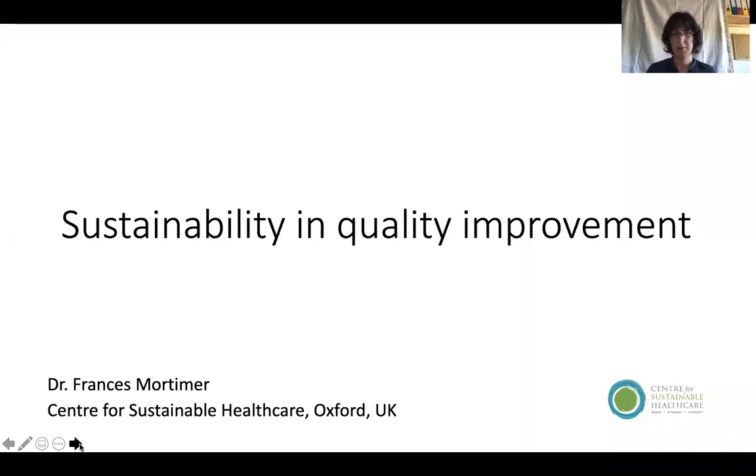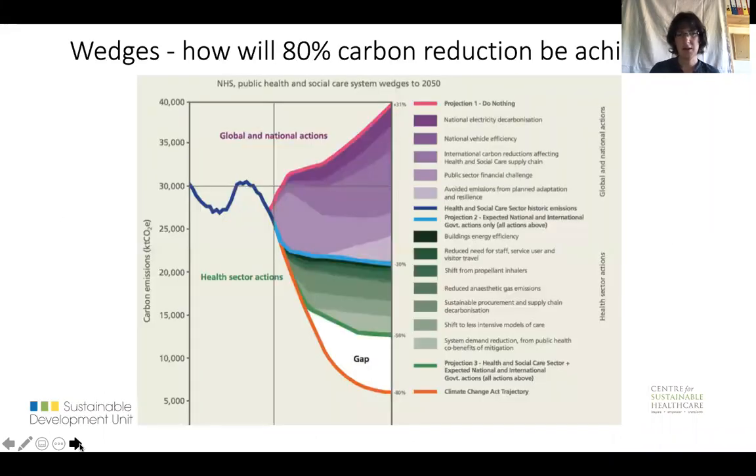Why should we integrate sustainability into healthcare quality improvement? I really like this graph — I think it's got a lot in it. It shows the historical carbon emissions of the NHS, and then the projected carbon emissions on the right-hand side.